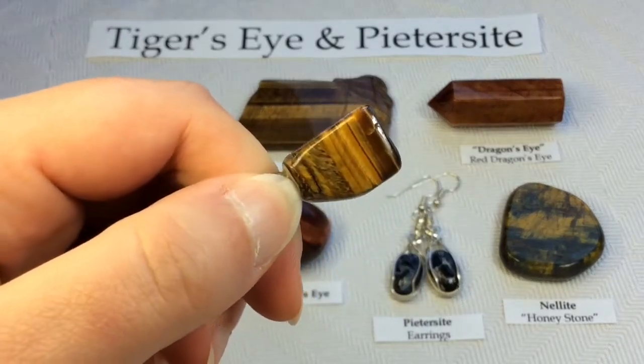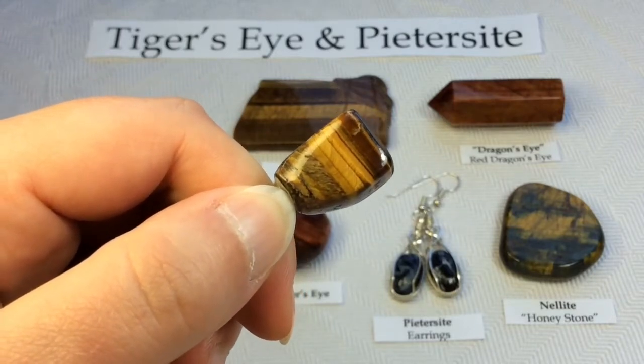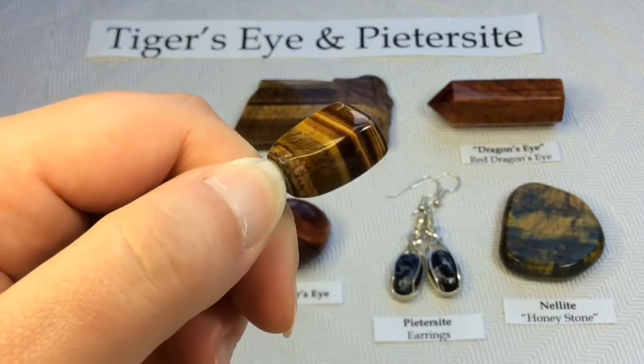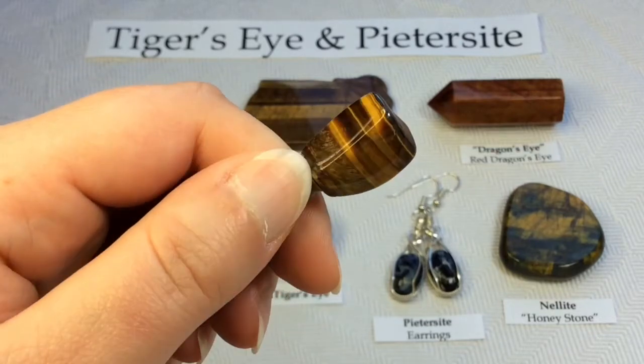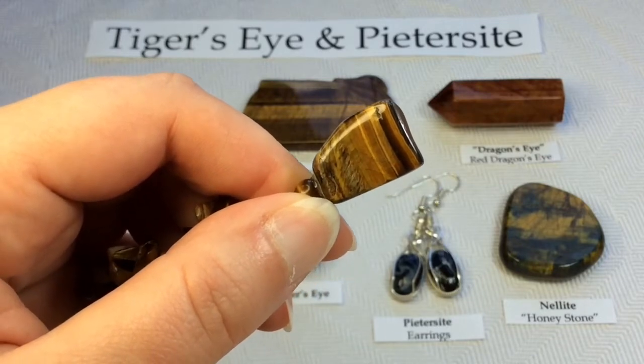Tiger's eye is a chatoyant gemstone that is a form of chalcedony quartz. Believe it or not, this beautiful stone is a form of quartz, but it didn't start out as quartz.